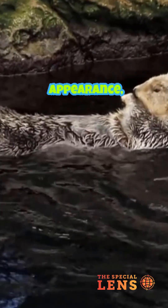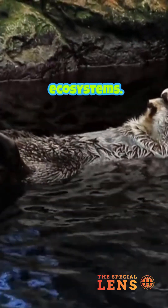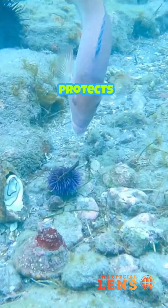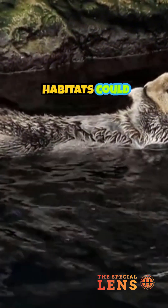Despite their cute appearance, sea otters are incredibly important to marine ecosystems. They help control sea urchin populations, which protects underwater kelp forests. Without otters, entire ocean habitats could collapse.